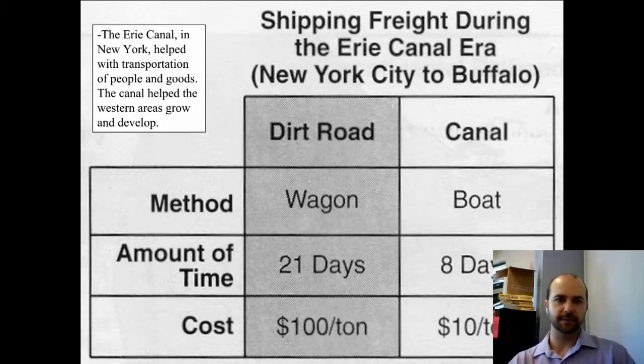You've seen this document before. The Erie Canal in New York helped with transportation of people and goods, and helped the western areas grow and develop. Notice how much cheaper and faster the canal is versus the dirt road.